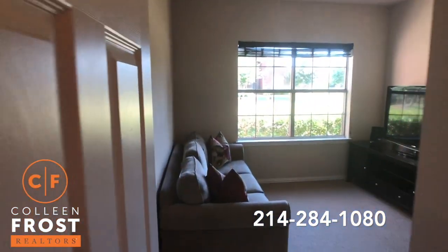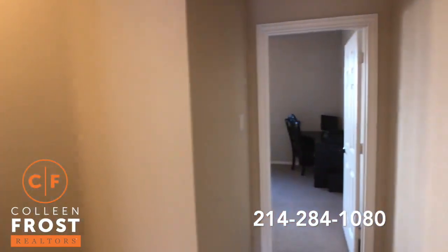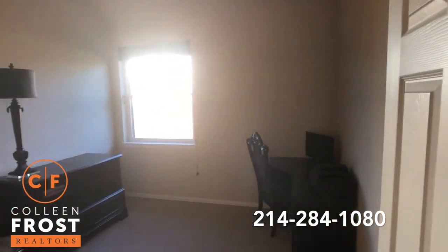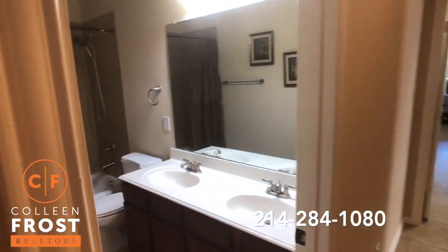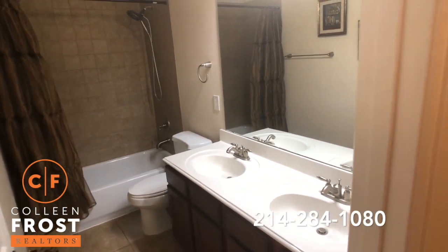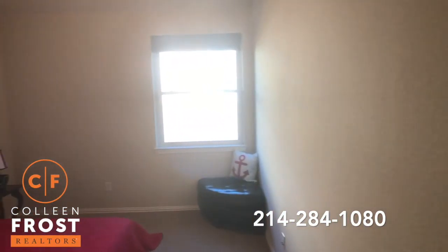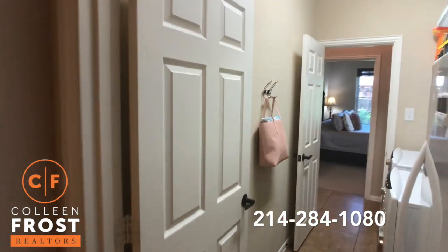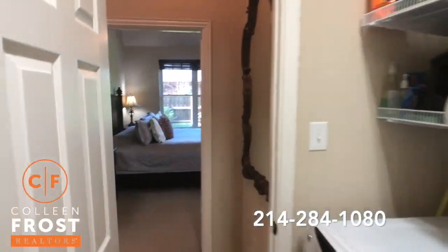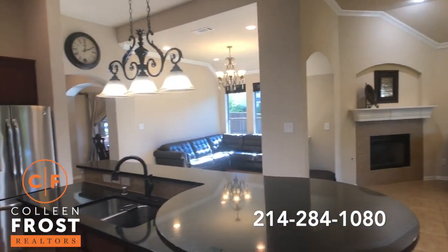Here we have our first secondary bedroom — great little game room area you can set up in here for the kids to play games. Our second secondary bedroom. Another full bath with two sinks. And then our third secondary bedroom, making it a total of four bedrooms. Then remember we come back through the utility room and back to the heart of the home.